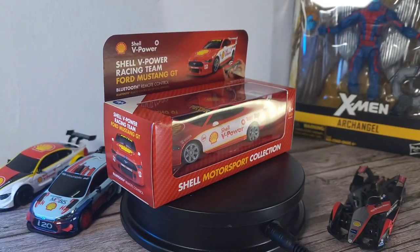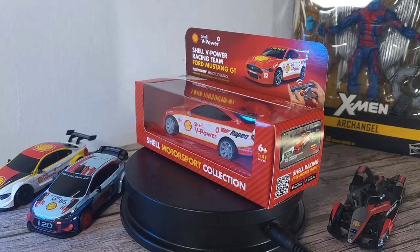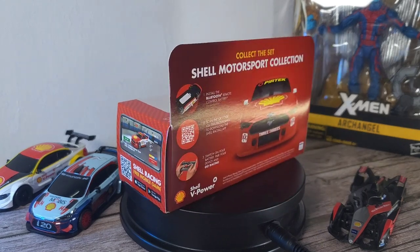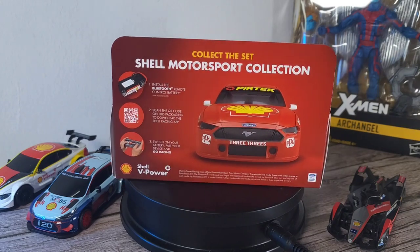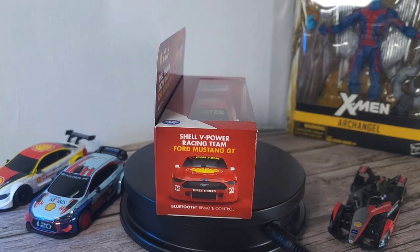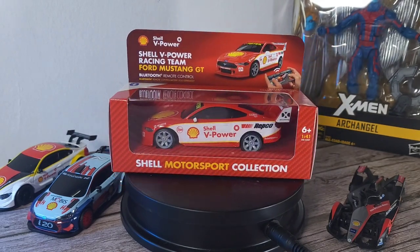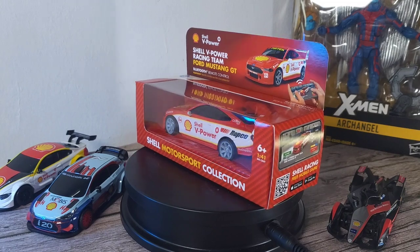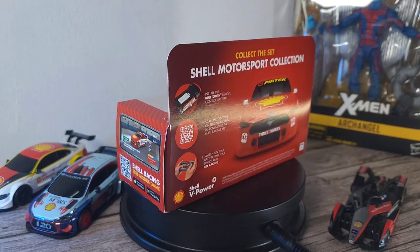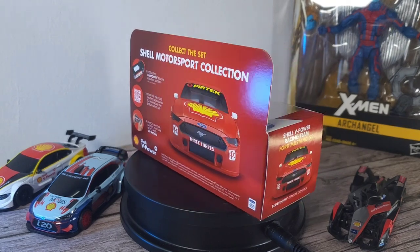Welcome back to the channel. This is Dr. Harmustang and today we have the Ford Mustang GT, a car that I have noticed is very, very hot. This is the fourth car in the Shell 2022 Motorsport collection, which kicked off about three weeks ago. This is already selling for a lot on Carousell or Shopee because it's a Ford Mustang GT — a great brand name that appeals even to people who aren't big car enthusiasts. And of course, this is an excellent car as well.